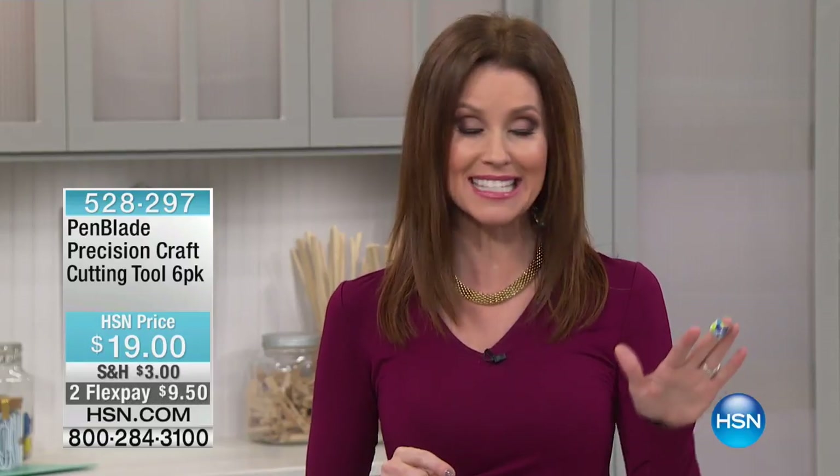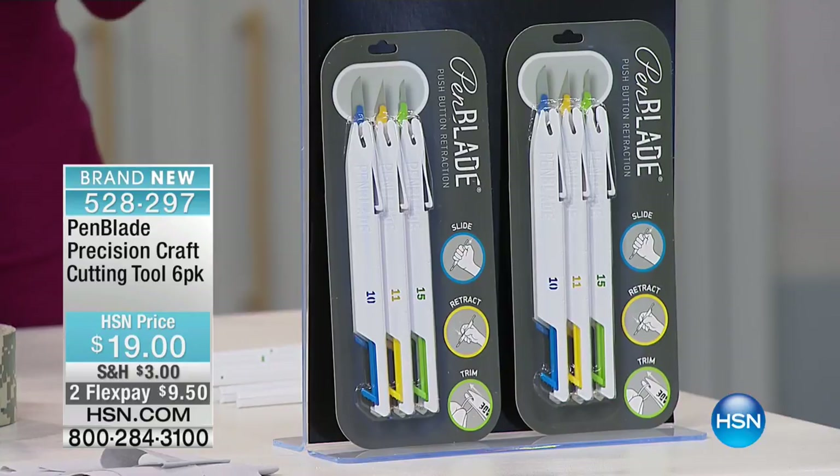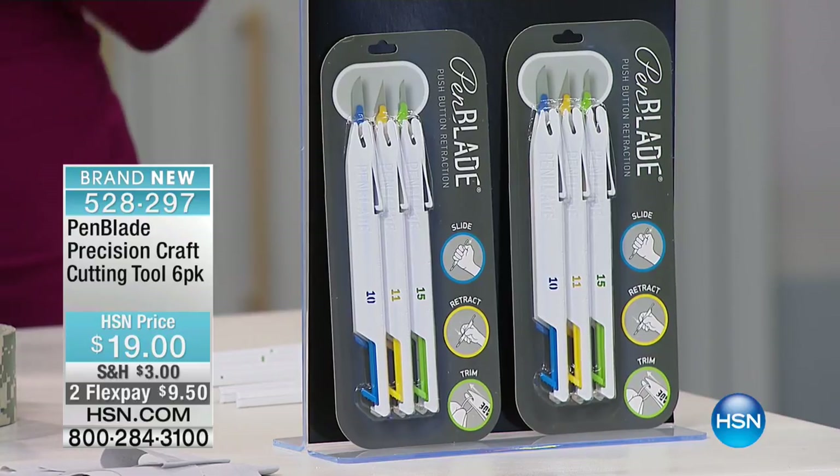Here today for our craft day, we wanted to bring you items that you're going to use every single day. Brand new, first time that you've ever seen this — this is our pen blade. It's a precision craft cutting tool. You're getting a six pack. This is surgical grade steel. It looks like a scalpel. You're getting six of these incredible multi-purpose craft cutters for $19, an unbeatable deal — $9.50.